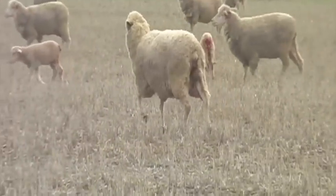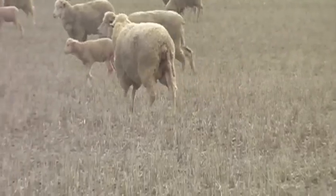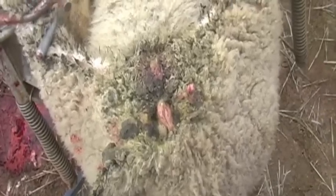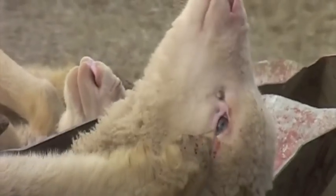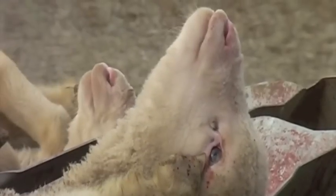The blowfly begins by laying its flesh-eating eggs, which grow into maggots in a warm, moist and bacteria-filled environment, also known as the sheep's breech. As the maggots grow and multiply, they feast and burrow through the wool and flesh of the live sheep. This causes blood poisoning and a major shock to the sheep's immune system, usually resulting in a slow and excruciatingly painful death. This painful process can be prevented simply by the act of mulesing.